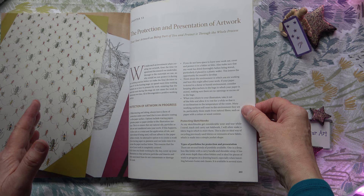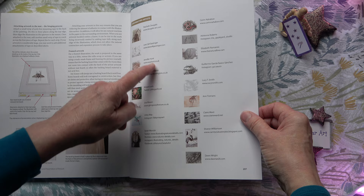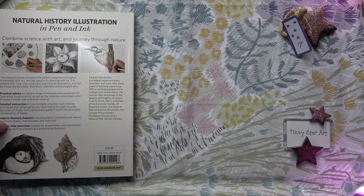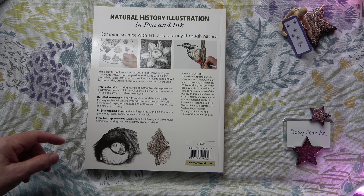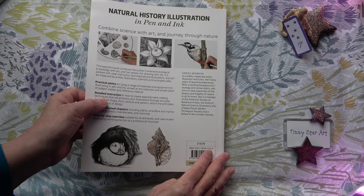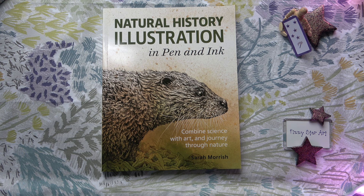The protection and presentation of artwork is covered too, which is always really important and often not included in books. Then we have the contributing artists listed, and the index. This book has practical advice, detailed instructions, subject-themed chapters and step-by-step exercises. If you're only going to get one book on pen and ink and you love natural history, this is the book to get. It's so nice to have the specialist subject and so many elements included that you would otherwise have to search for individually. This really is on my top 10 absolute favourite books.